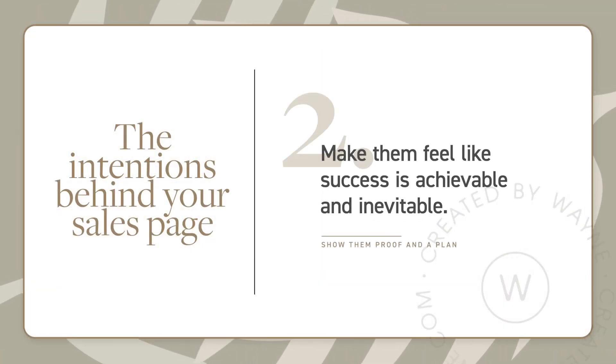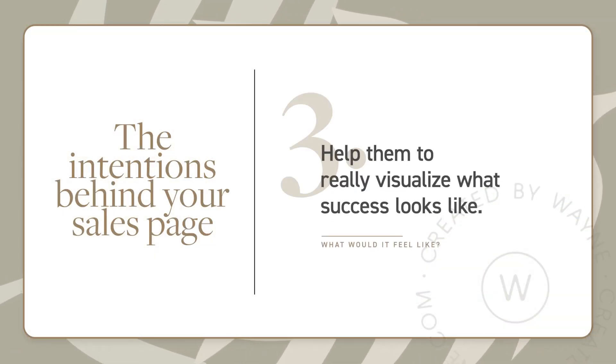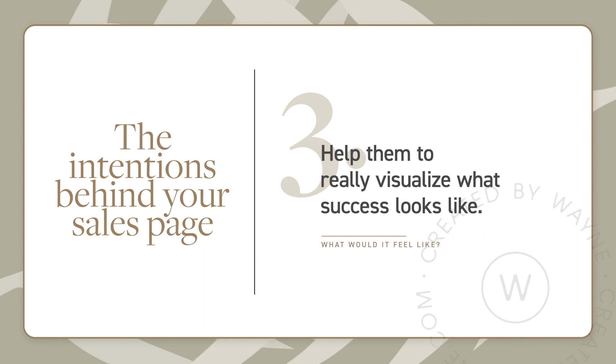The second thing is to make people feel like success is inevitable. One of the biggest barriers to people finishing programs or courses, or even coaching programs, is overwhelm. So part of this intention is to show them that this is achievable, because you have a step-by-step plan, and because you can show how it's worked for other people. Number three is about helping them to visualize success — helping them to really imagine what it would be like if they achieved success with your product or program or service. It's about not just telling them what they'll get or what they'll be able to do, but helping them to imagine how much better their life would be, and then proving that to them.